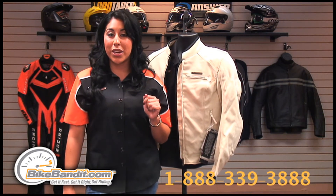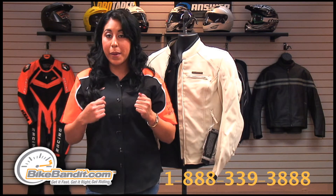To order yours today, simply visit us online or give us a call at the number on your screen. If you're not 100% satisfied, ship it back to us. We'll take care of you — we're not happy until you are.